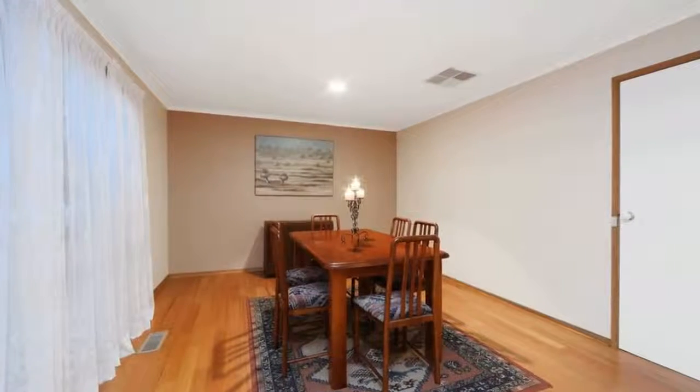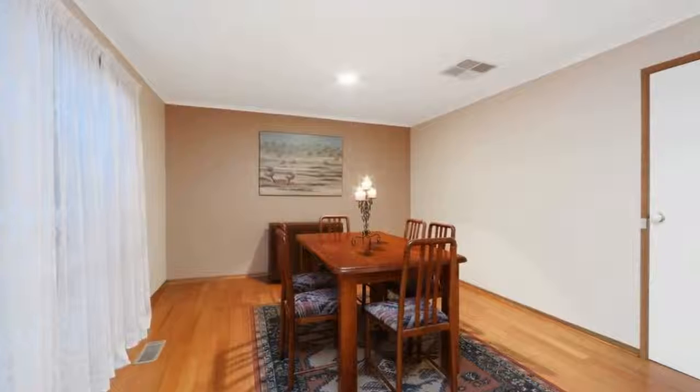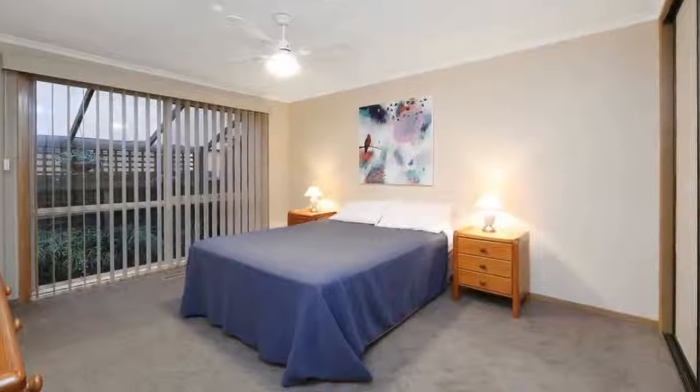Tucked away at the rear of the block, the ex-display home cleverly zones its four bedrooms in a private wing, headed up by a master bedroom and its sparkling ensuite.